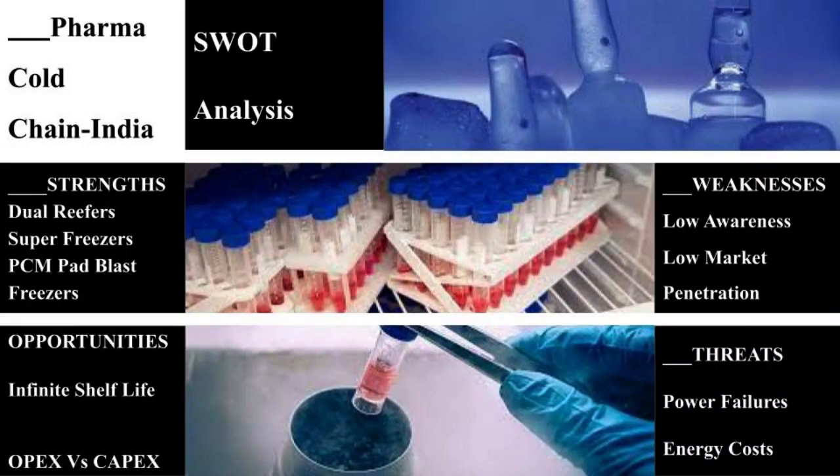The transportation of medicines has always been a challenging factor. The recent development of PCM pads — up to 1,000 PCM pads can be blast-frozen in a 10-foot blast freezer — can be placed on all six sides of a medicine pallet and the medicines can be transported for 24 to 36 hours without any refrigeration equipment. The addition of PCM pad blast freezers has also added to the strength of the pharma cold chain in India.